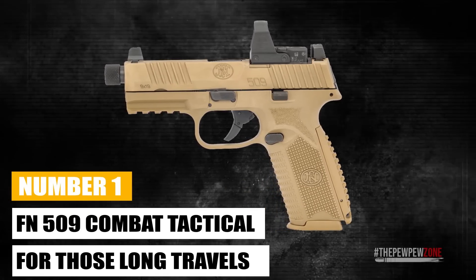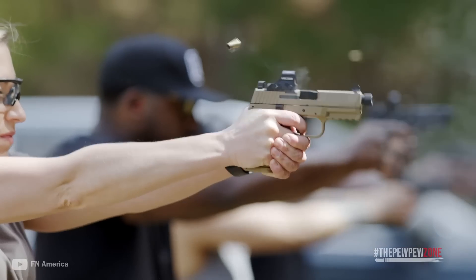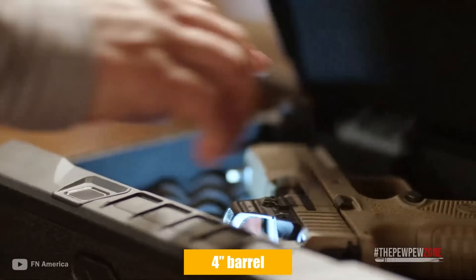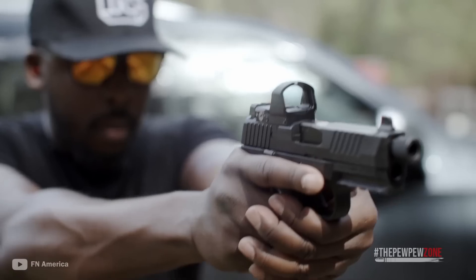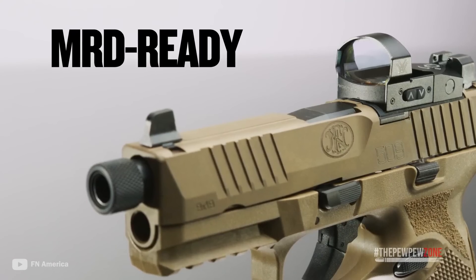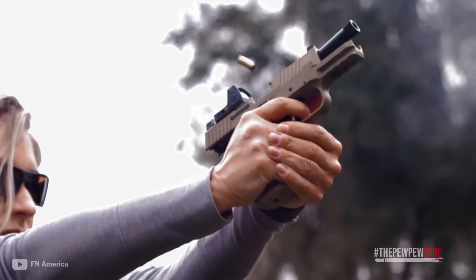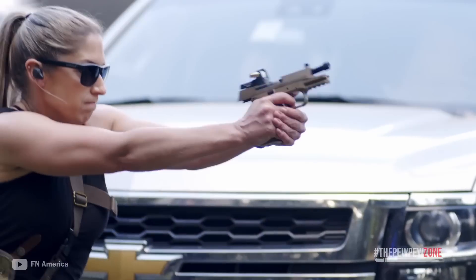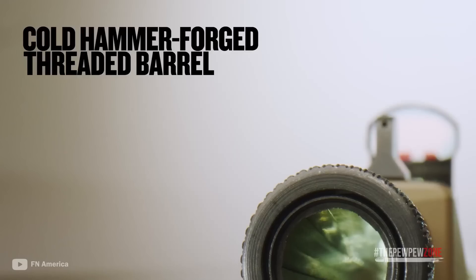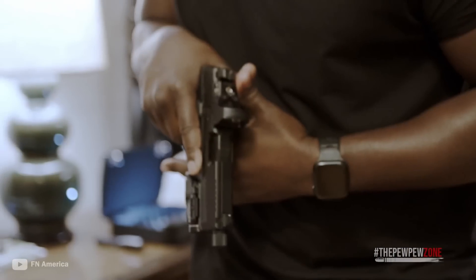Number 1: FN509 Compact Tactical — For Those Long Travels. The FN509 is a polymer-framed, striker-fired semi-automatic pistol. Its barrel length is 4 inches and the slide has serrations on both front and back for easy slide manipulation. It has a full-sized grip housing a 17-round magazine, though 10-round magazines are available for states with a legal maximum limit. The back strap of the grip accepts interchangeable inserts — one arched and one flat. Instead of a manual safety, the 509 includes an integrated trigger safety as part of a four-part passive safety system.